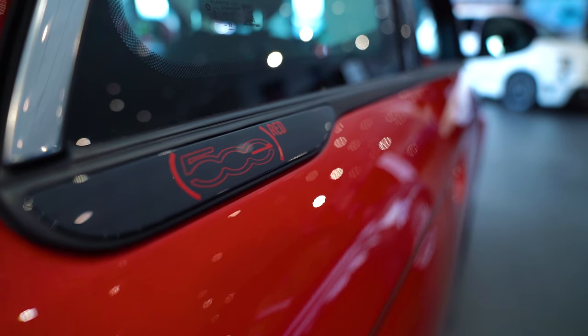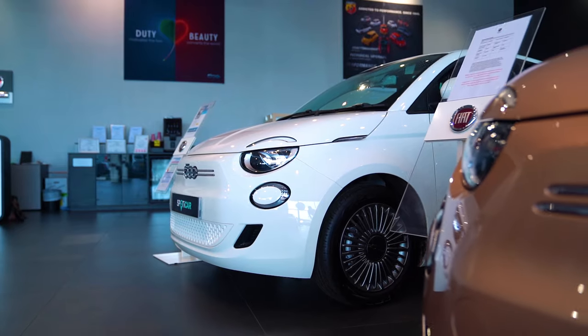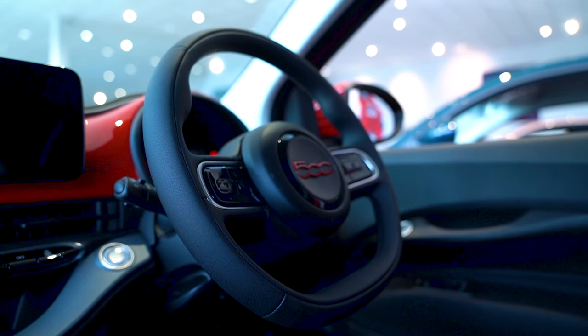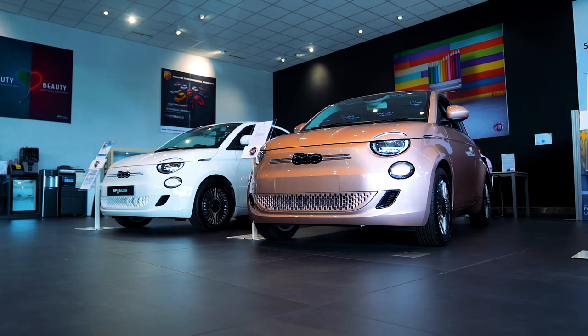So to wrap up, the Fiat 500e is a great EV with promising features and significant upgrades from previous models. However, the usual EV headaches persist, with range limitations for long distance travelling made worse by its compact and somewhat cramped design.